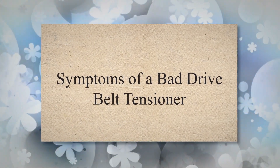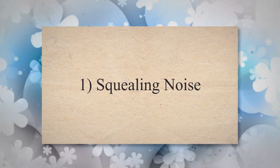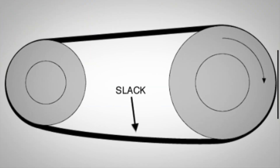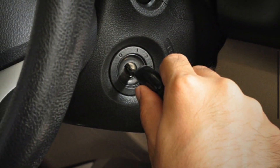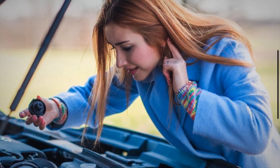Symptoms of a bad drive belt tensioner. 1. Squealing noise. A common sign of a failing tensioner is squealing or chirping noises coming from the engine area. This noise usually occurs when the tensioner can no longer maintain proper tension on the belt, causing it to slip. This noise often occurs during start-up or acceleration.